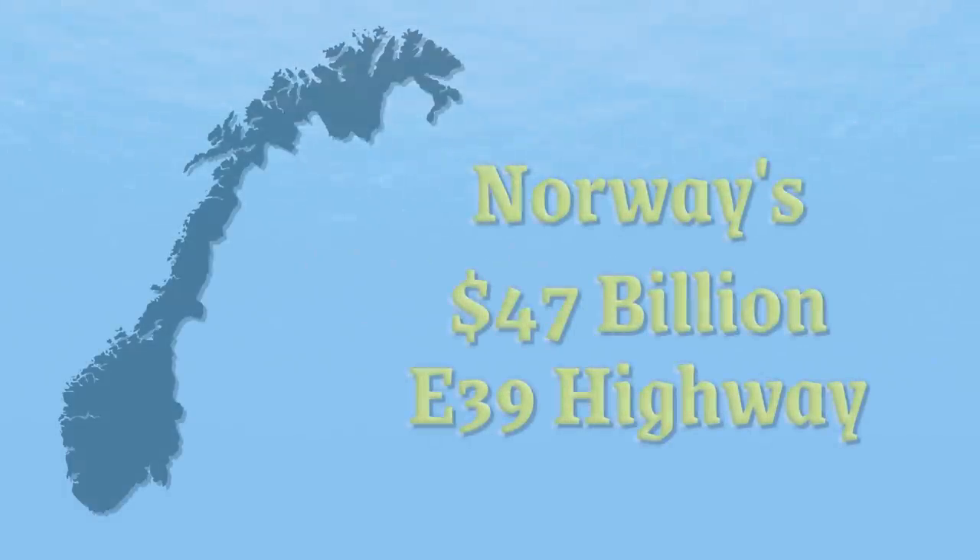Hello, welcome to Neoscribe. I love learning how other countries innovate, especially to overcome challenges. This is why I'm fascinated with Norway's $47 billion superhighway project, because it will allow it to overcome an incredible challenge, and that is geography.